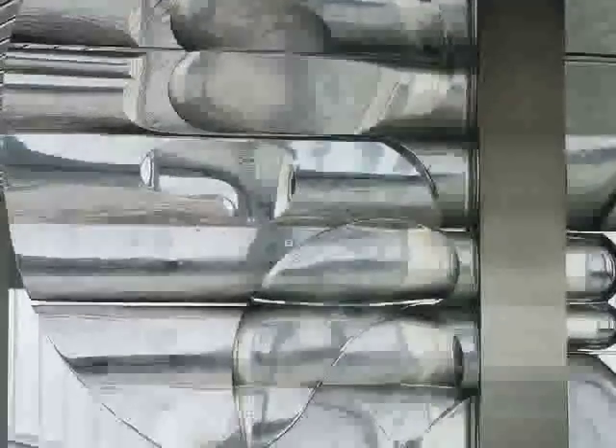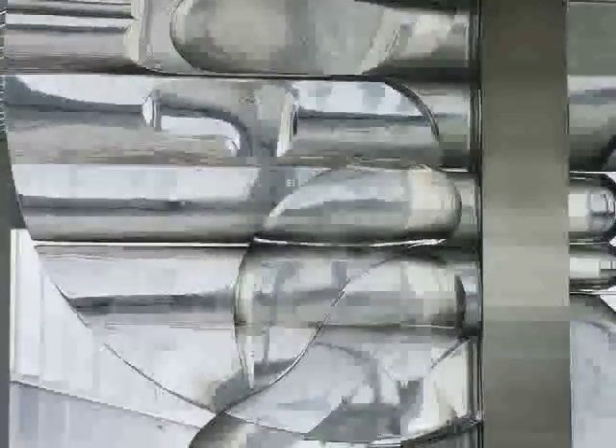The fascinating thing about working with glass is that it's unlike any other artistic material. It can be fragile, but strong. It can absorb light, but also reflect it, too. It can be made smooth, or it can be left rough.